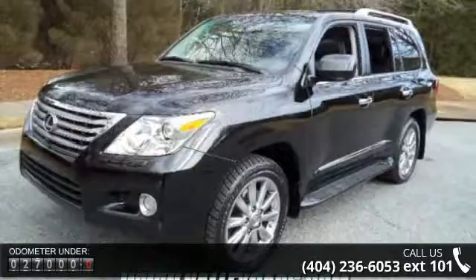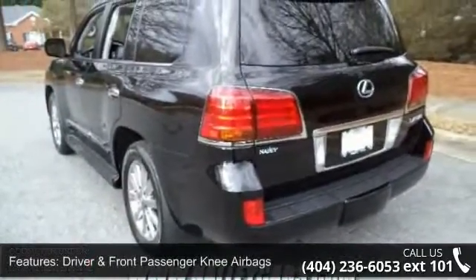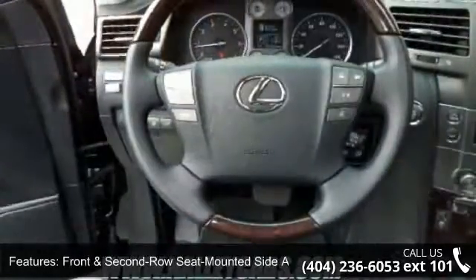This vehicle's top features include driver seat with Lexus memory system, four zone temperature controls, power heated and ventilated front seats, active traction control system, and auto dimming interior rearview mirror.